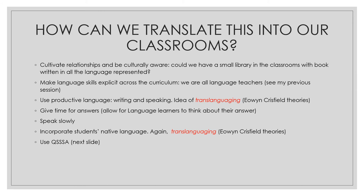So how can we translate all these ideas into our classroom? The first thing we need to do is cultivate relationships with students and with their culture. We need to be culturally aware of their differences — their sounds, their language, their origin, their culture. Could we, for example, have a small library in class with books that represent all the mother tongues present in the class? Can we ask each student to share their culture, their language, their reality — how do you say this word in your language, how do we say it in ours? Have a session where each student can share their own culture.